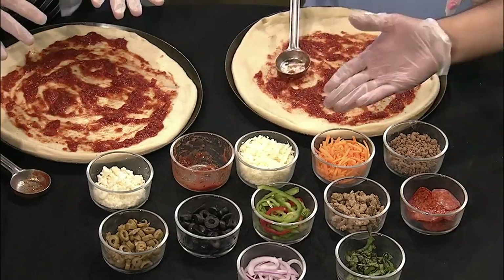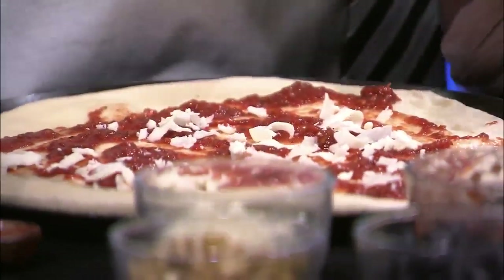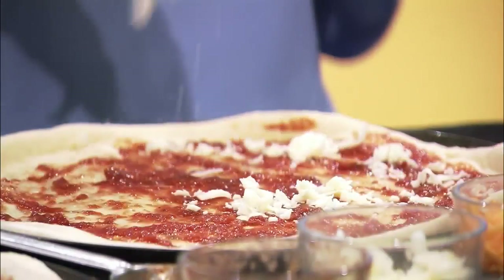So what's our next step? Sauce first, then cheese. There's mozzarella cheese, and there's feta over there if you'd like to add some. There's also cheddar. We usually go with a variety of everything — a lot of everything. There's no wrong way of doing it.